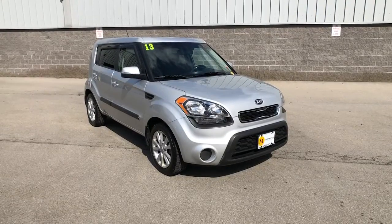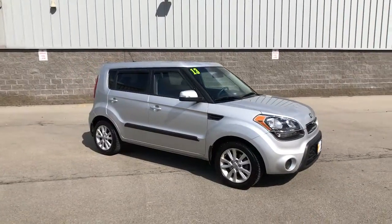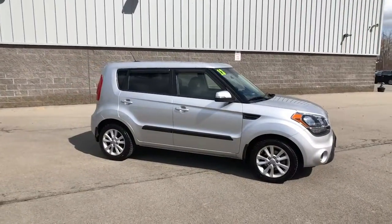Can you see yourself in the 2013 Kia Soul? With less than 50,000 miles on the odometer, this vehicle provides excellent value.